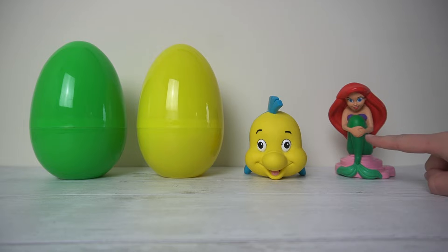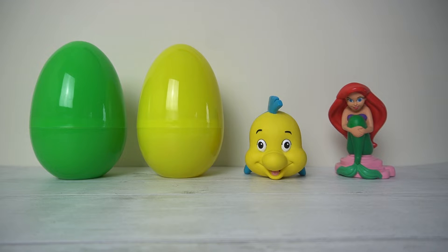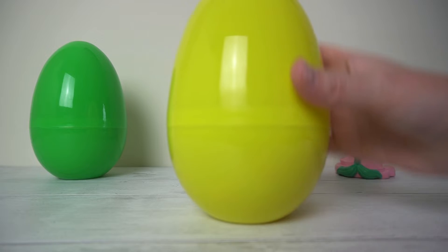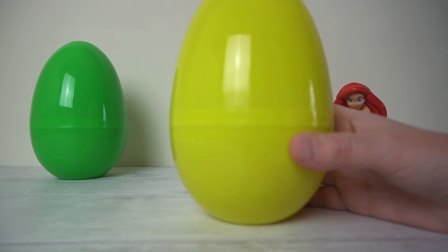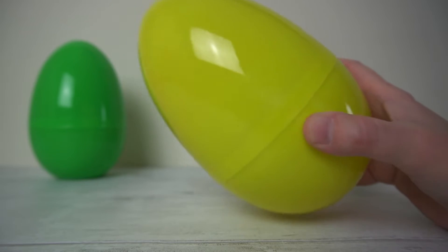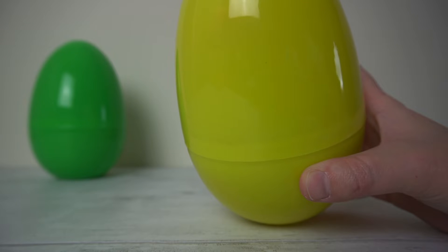So we have opened one, two eggs. How many have we got left to open? One, two. That's right, we've got two eggs left to open. Let's go for the next one along. And it's the same colour as Flounder. What colour is this egg? It shakes, makes noise.